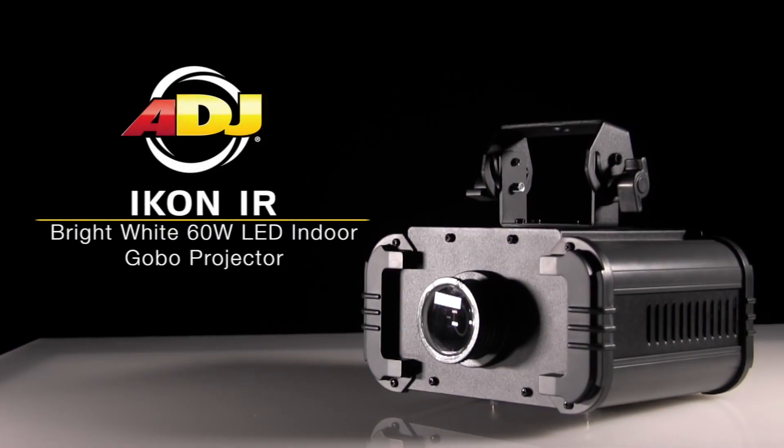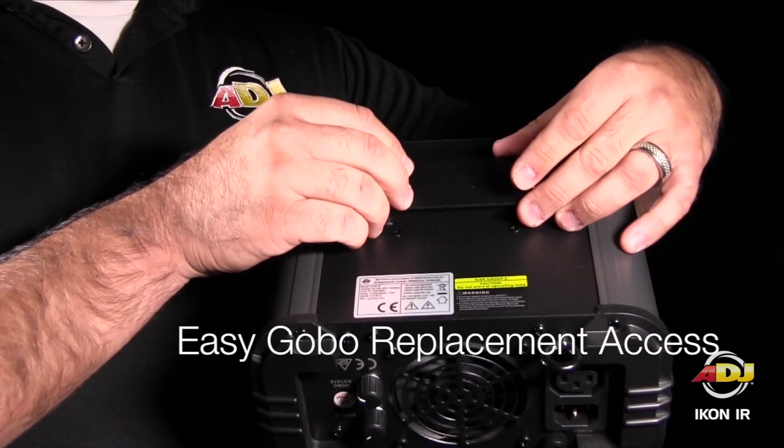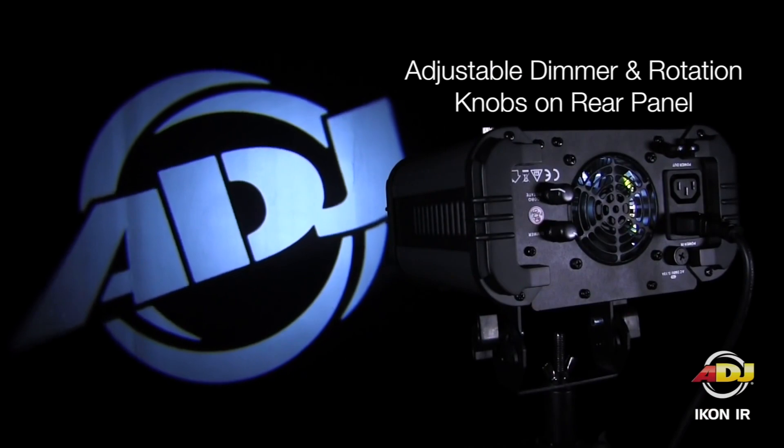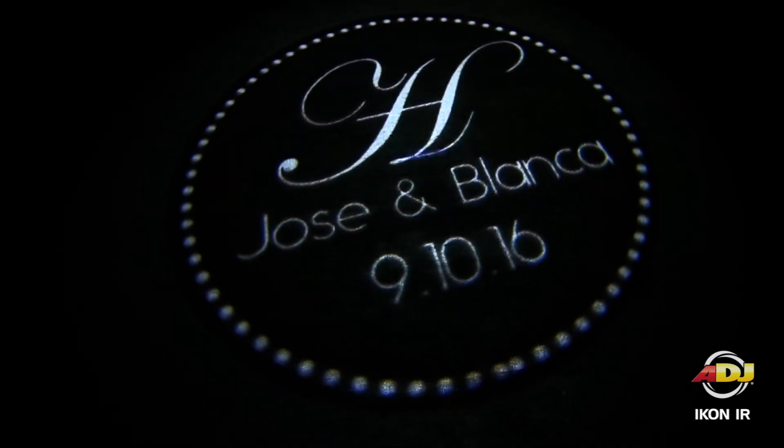The final piece of lighting that you can offer as an upsell is monograms. Monograms are really cool — couples love them at events, and corporate parties love their logo up on the wall or on the dance floor. We use the American DJ Icon projector and we still get the cut metal gobos to go inside to project the image. A lot of people now are going to more of a projector which can do animated gobos or animated projections.